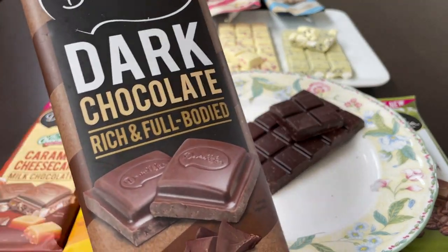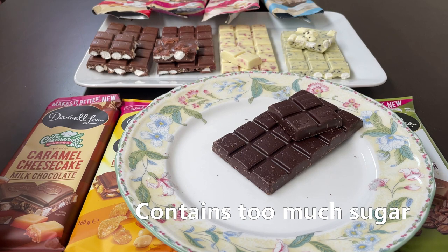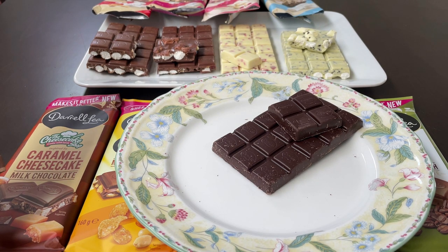The dark chocolate. I wanted to like this; however, it's actually surprisingly sweet. There are no extra ingredients in here to liven things up. The overall experience of eating this is a little bit too rich, and because it's so sweet, it's quite intense. This gets a 6 out of 10.